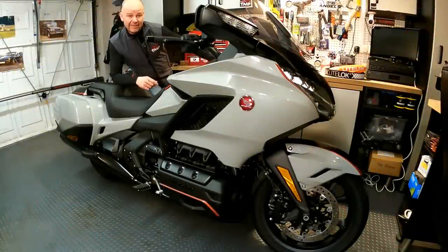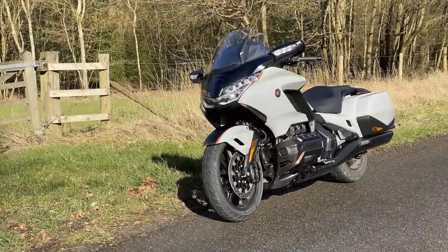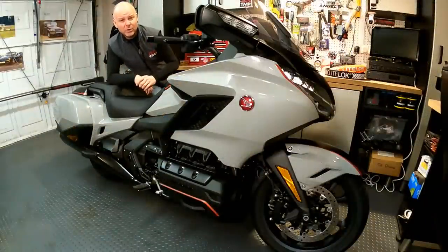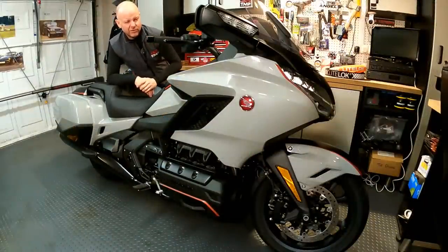Hey folks, it's Viston Flyer here, hope you're well. Now in this video, I'm going to take the brand new 2021 Honda Goldwing DCT and compare it with my own 2019 Honda Goldwing Tour DCT with airbag and try and work out which one is the better bike. So if you're interested in the new Honda Goldwing, stick around and stay tuned. This video's for you.